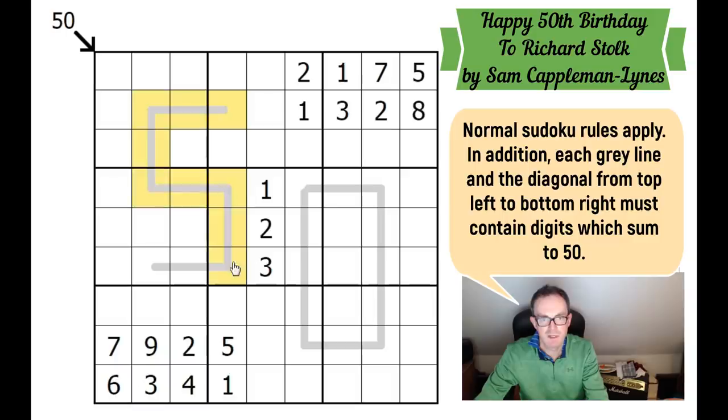The cells on the five have to sum up to 50. And we've got this outside clue here — this leading diagonal — that's also got to sum up to 50. And that's all there is to it, so let's get cracking.